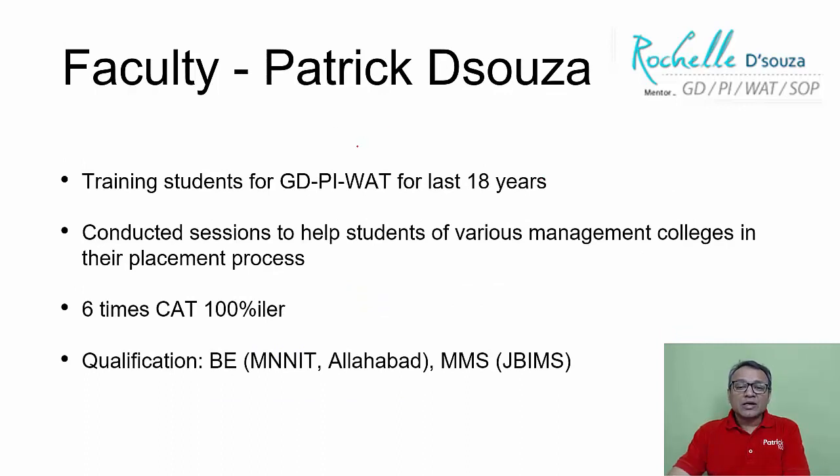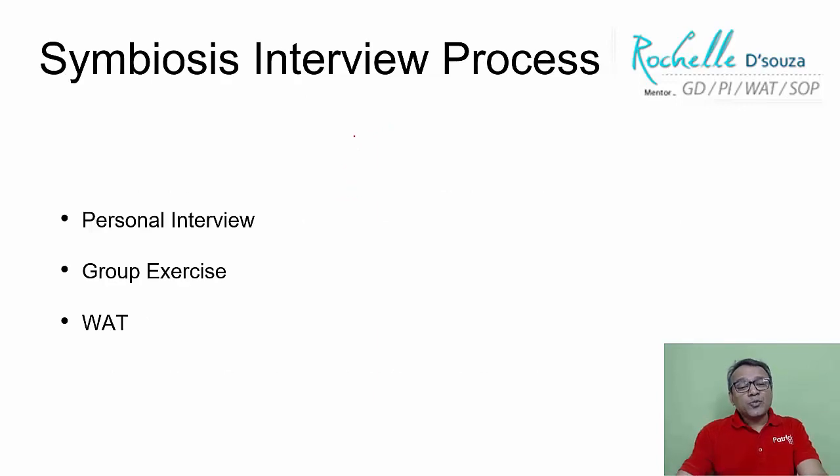I myself have similarly been conducting the interview training program for more than 20 years. The whole process of Symbiosis involves an interview, group exercise, and VAT. If you've got a call and want to get selected, the weightage for the interview, group exercise, and VAT is quite high, so you need to clear all of them.